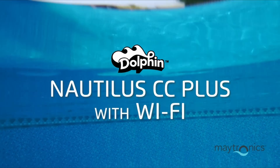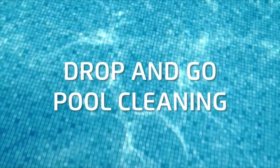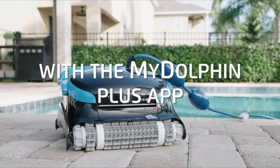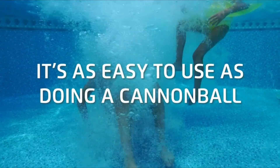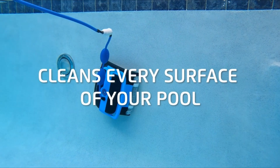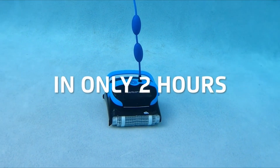Number 2: 2023 Upgrade — Dolphin Nautilus. The Dolphin Nautilus CC Plus is a highly rated robotic pool cleaner designed for in-ground pools. It offers efficient cleaning and sparkling results in less than 2 hours, providing users with more free time.